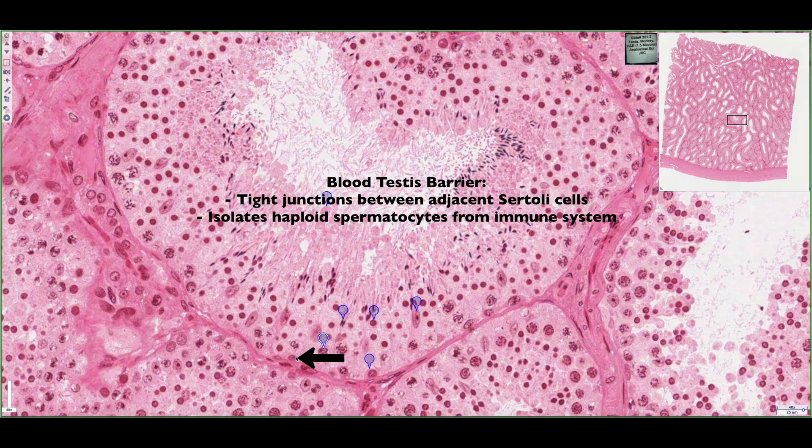This is important because the stem cells are genetically identical to the individual's genetic makeup. However, the cells found in the luminal compartment have all undergone meiosis and crossing over, so they're actually genetically distinct. The individual's immune system can attack these cells as foreign, and the blood-testes barrier isolates them so they're not attacked by the individual's immune system.